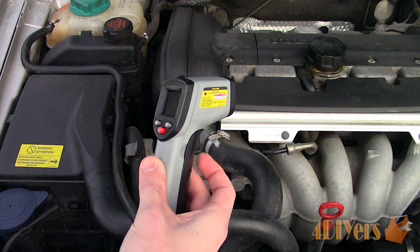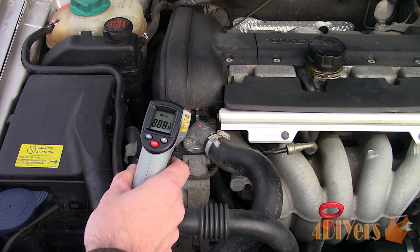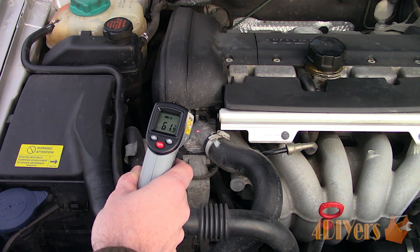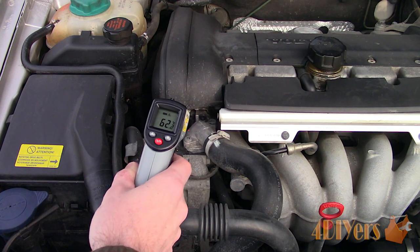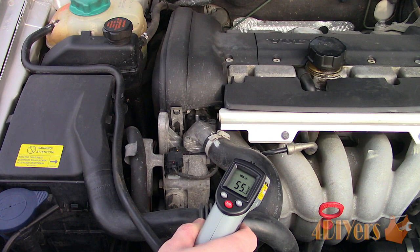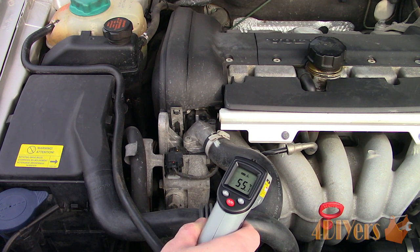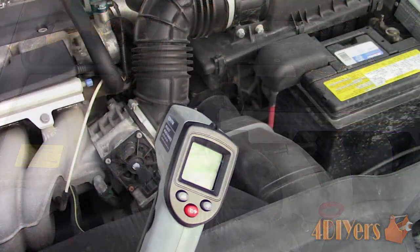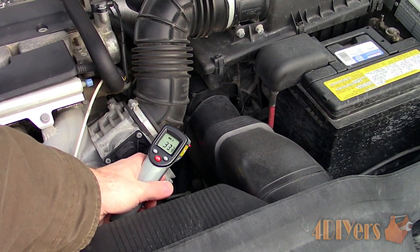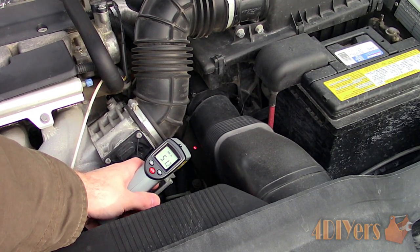Here I will be using the upper and lower rad hoses — one is removing the coolant from the engine, and the other is pumping the cooler coolant back into the engine. At the top rad hose, we are looking at 55 degrees Celsius or 131 degrees Fahrenheit. Moving on to the lower rad hose — the temperature will be slightly lower as the sensor is measuring over a larger area — we are looking at about 51 degrees Celsius or 124 degrees Fahrenheit.